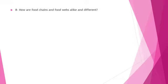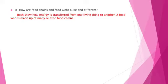Question number 8: How are food chains and food webs alike and different? Both show how energy is transferred from one living thing to another. A food web is made up of many related food chains.